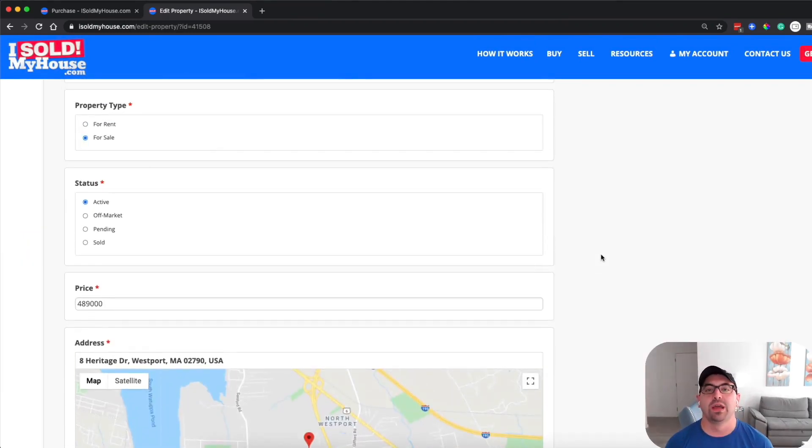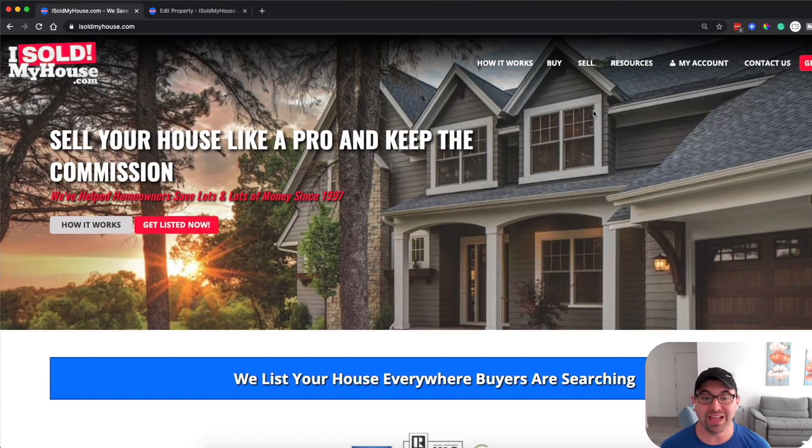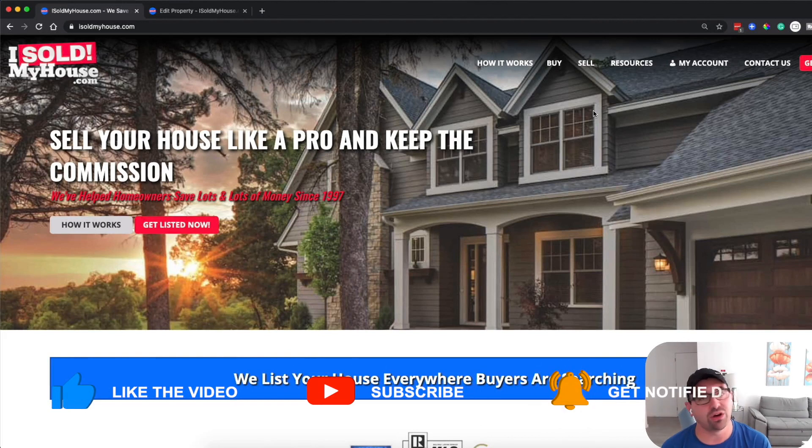After you have someone who wants to buy your property, you're probably thinking — what do I do next? IsoldMyHouse.com does not provide legal advice or help you close the deal — they just help you market your property. After that, I recommend getting a real estate attorney or a title company, depending on which state you're in, to facilitate the closing, handle all the documents and contracts, the purchase and sale, and hold escrow for your buyer's deposit.